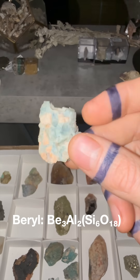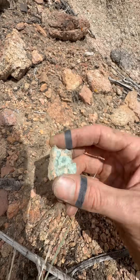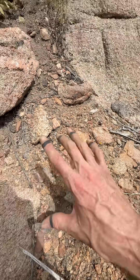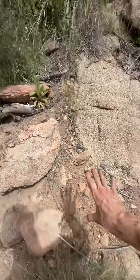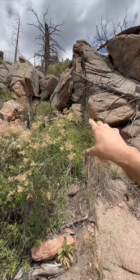Aquamarine is just the gem variety of blue beryl, and since this is not gem grade, then this is blue beryl. You know the drill — scanning back and forth, tracking it to the origin. It's likely going to be at the base of this outcrop.